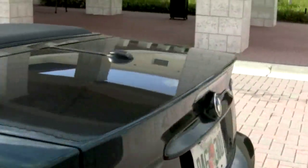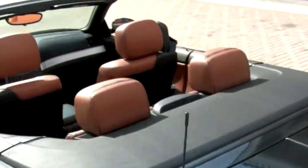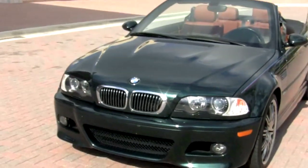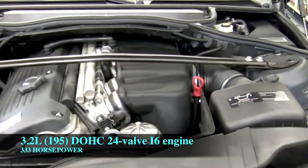This BMW features an upgraded authentic Dinan exhaust system, the cold weather package, and a premium Harman Kardon sound system. You'll love the way your M3 sparkles with its stunning Oxford Green Metallic exterior, and with its six-speed 3.2-liter inline-six engine producing 333 horsepower, you will enjoy incredible power and acceleration.